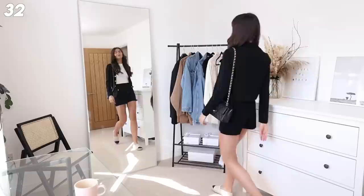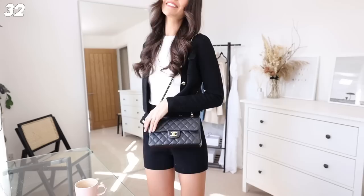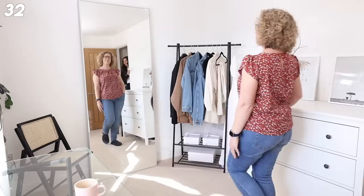This fit is from And Other Stories - it is the cutest, girliest, comfiest set. It's a pair of knit shorts and a knit cardigan. I've got my racer vest top on from H&M, my classic flap, and espadrilles. I 100% recommend every aspect of this outfit.